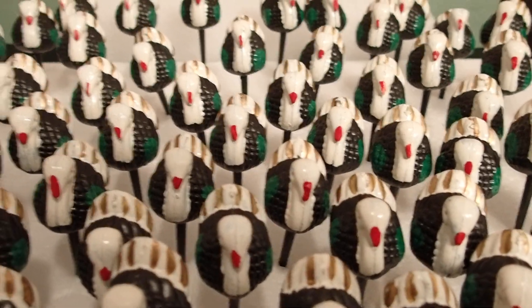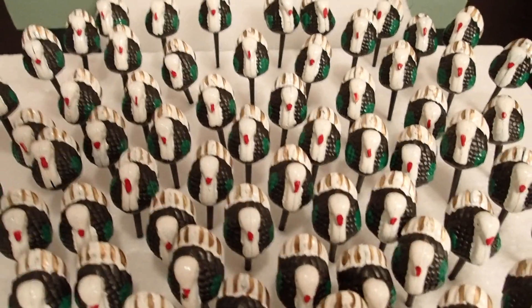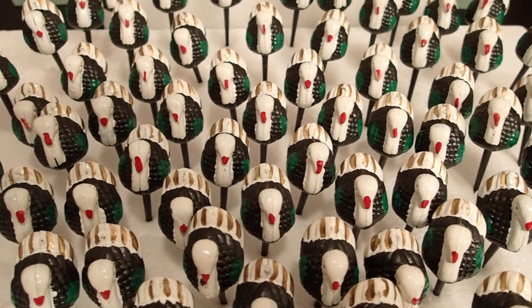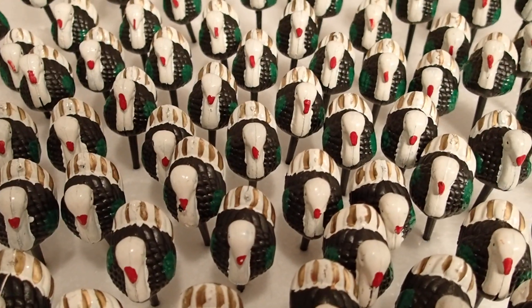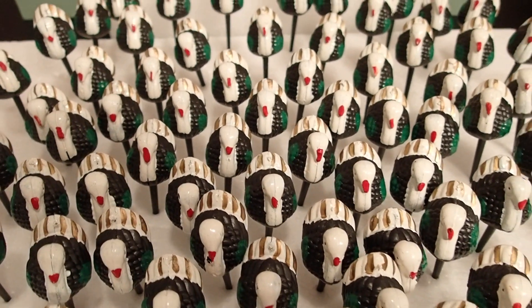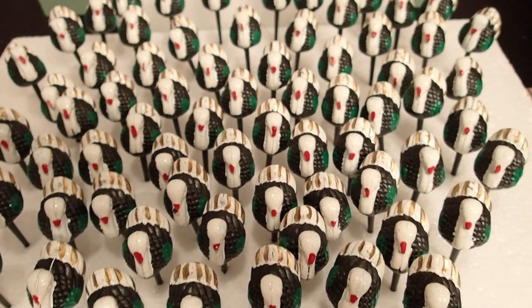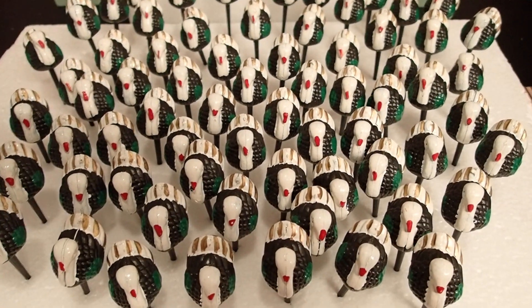I believe I paid like five dollars for the entire thing. It was actually more expensive — the man had some other price on it, but he saw that I was going to leave and wasn't going to buy them. But then when he said take them all for five dollars, I said okay.